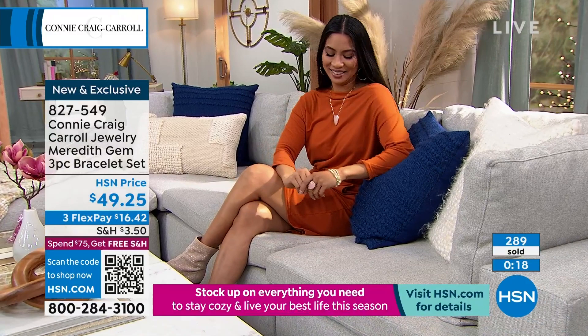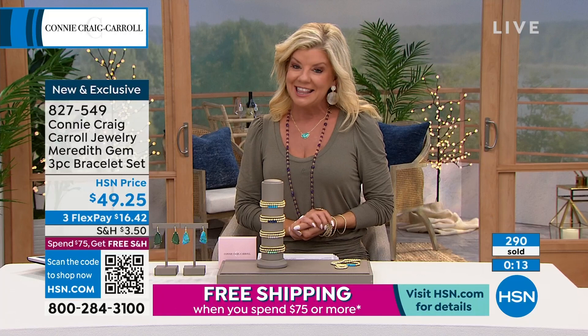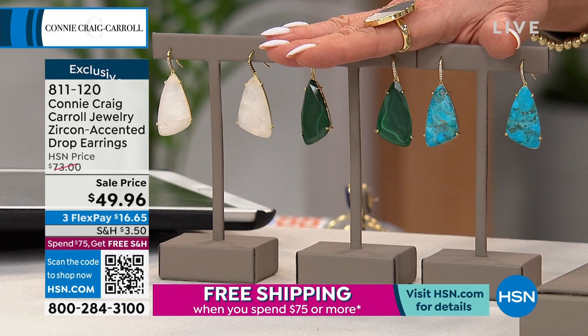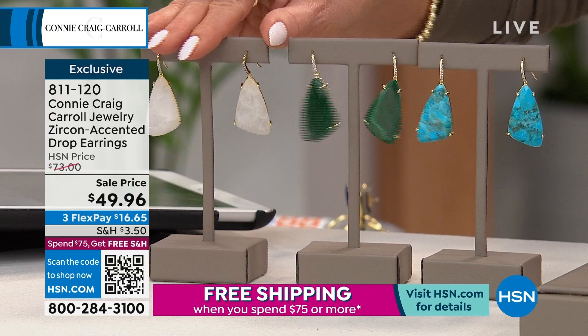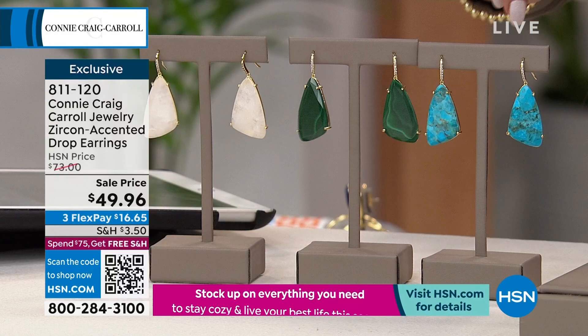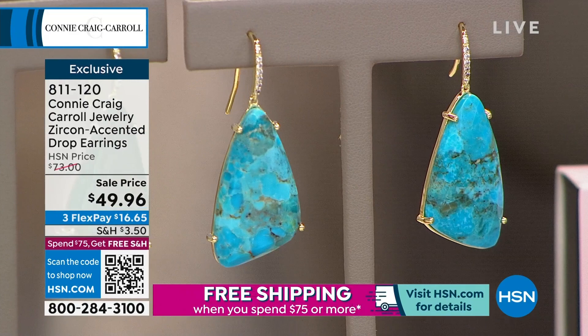This is the linen ring that Connie designed for my 30th anniversary — instantly became a customer pick. We don't have many of any of your choices. We have Moonstone, Malachite, and turquoise. These were originally $73, and they're now $49.96. This is the only earring in the history of Connie Craig Carroll that has ever had the white zircon at the top — the closest of any gem, natural or synthetic, to imitating the look of a diamond.